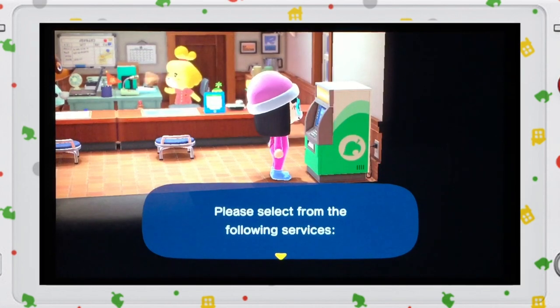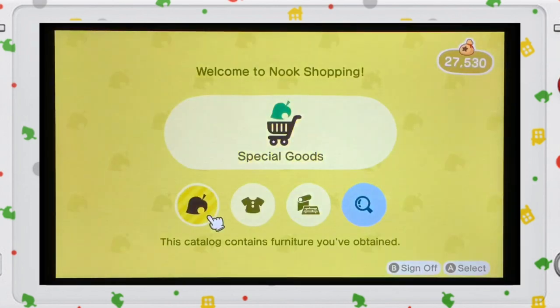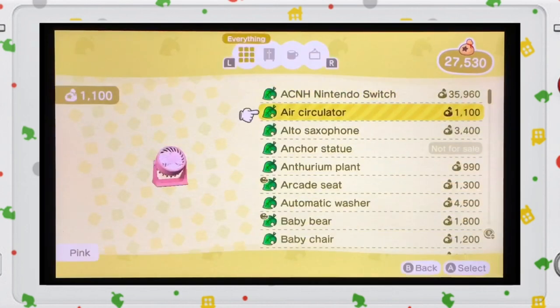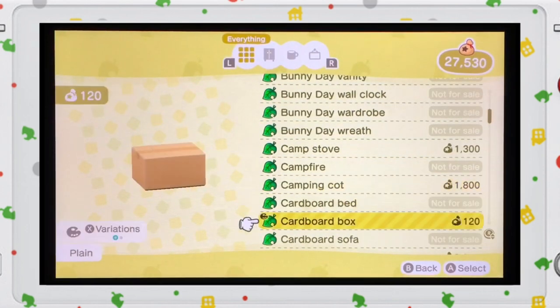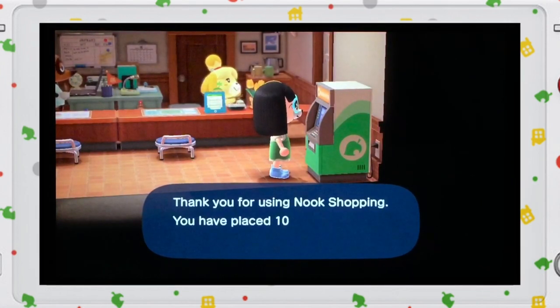Select from the following services and go for the Nook Shopping. And to save some bells, you can order 5 cardboard boxes daily - each costs like 120 bells. Once you've reached 100, this will happen when you close the Nook Stop.